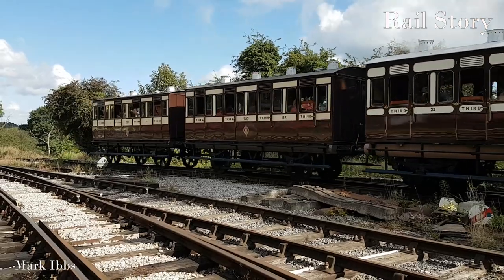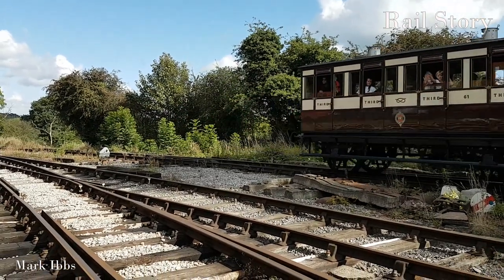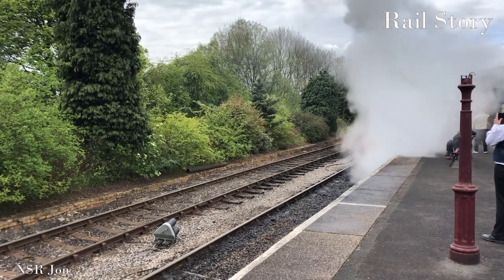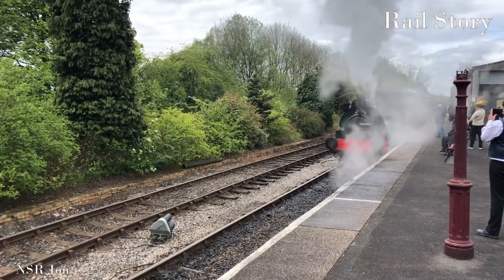The lack of upholstery meant there was nothing that would attract and retain odours, and that the interiors were easy to clean with a bucket of soapy water. These carriages would have been smelly — a combination of bodily odour and smelly work clothes, tobacco smoke and muddy boots.